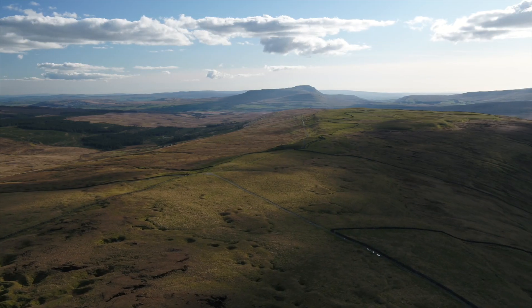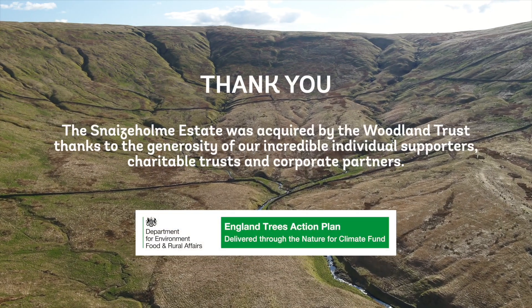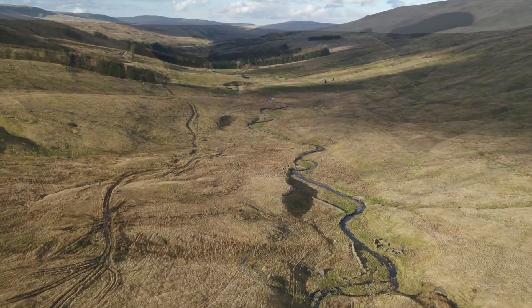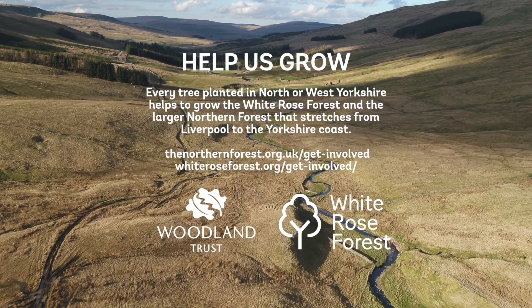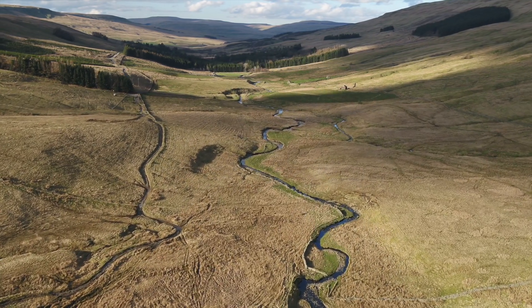We're going to start with the peatland restoration and the conservation grazing in the bottom, and the restoration of the limestone pavement areas. It's all happening.